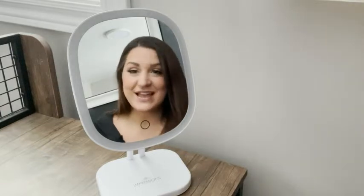Hi guys, Cade here with WTI and I wanted to tell you about my Impressions vanity mirror. This is the mirror that I do my makeup in every single day. I love the size of it — it's just the right size to sit nicely on my desk but not take up too much room.